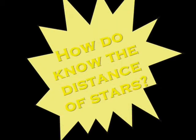I'm just out doing some stargazing and going over today's science file. And today's science file says: How do we know the distance of stars? Well, that's an excellent question. You definitely want to try this.